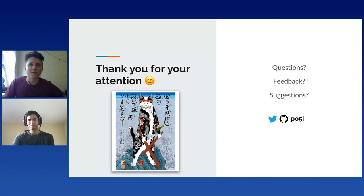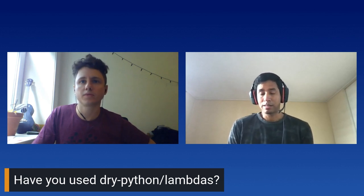Well, Carlos, thank you so much — really nice. We have time for some questions. The first one is: have you used dry-python lambdas? I think that is a Python package or library — I haven't used it in the past, but I'll go check it out.